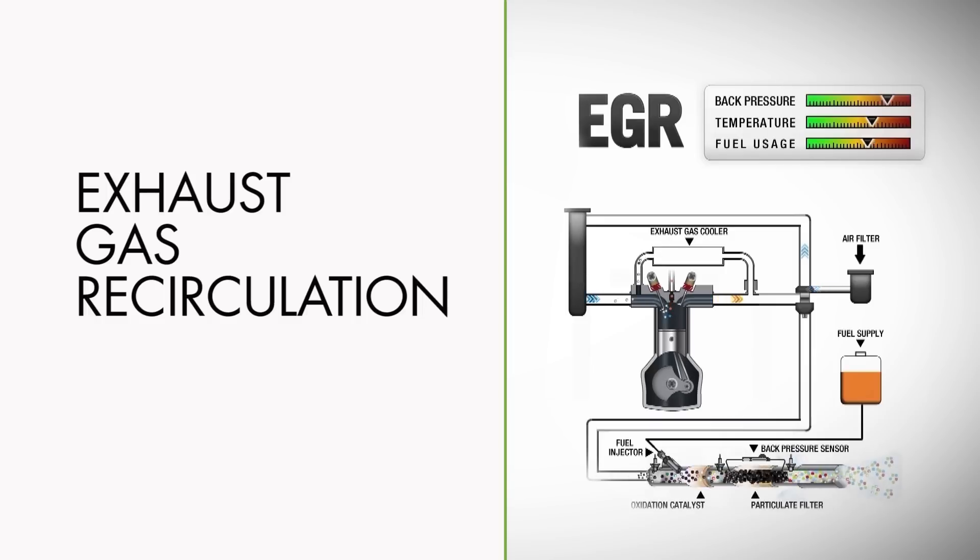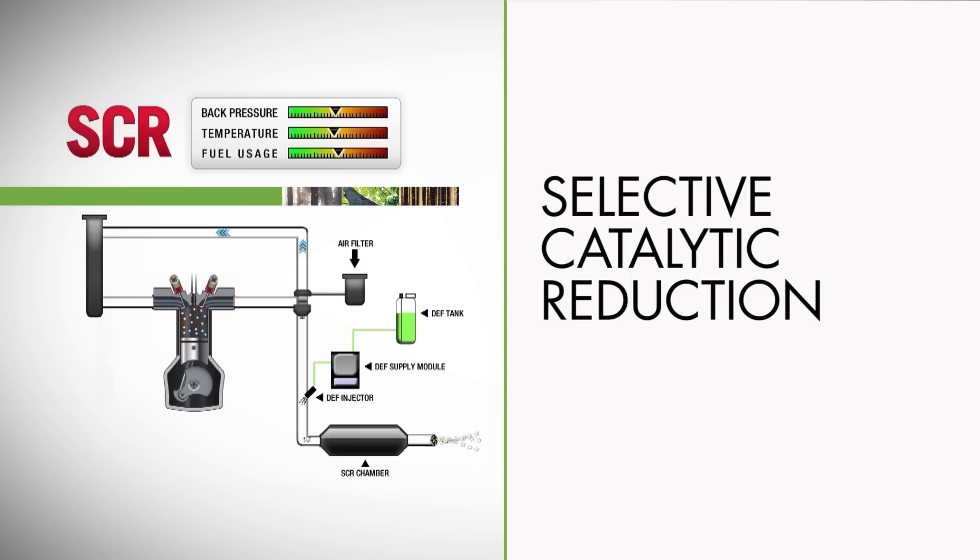Regeneration uses additional diesel fuel and produces temperatures of up to 1,300 degrees Fahrenheit. The Tigercat FPT engine series uses Selective Catalytic Reduction, or SCR.